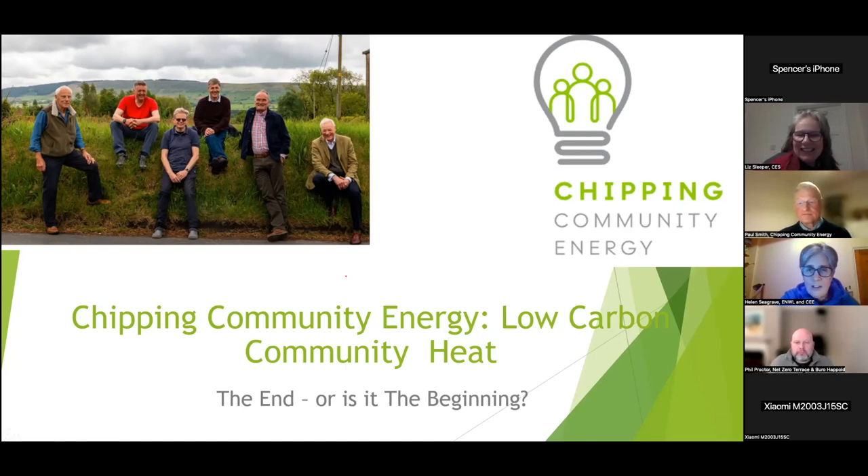Moving on to the third and final presentation: Ollie is going to talk about the Community Heat project looking at a village in the southeast called Barkham. Helen thanked Paul and said it was an excellent overview of what has been achieved, noting they are very much at the end of the beginning given how much work has been done.